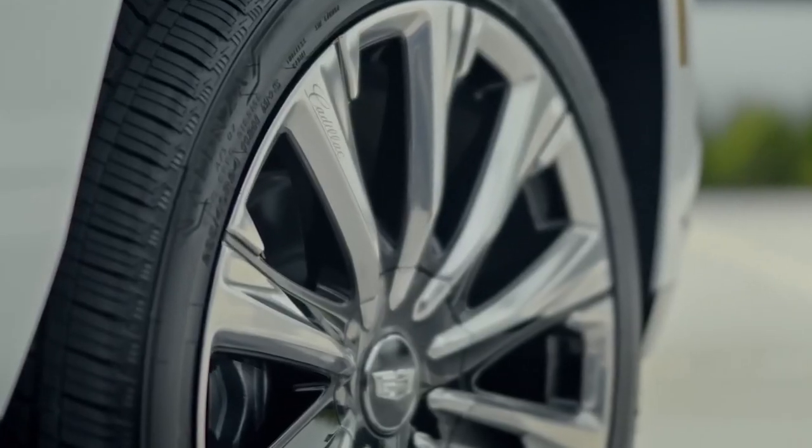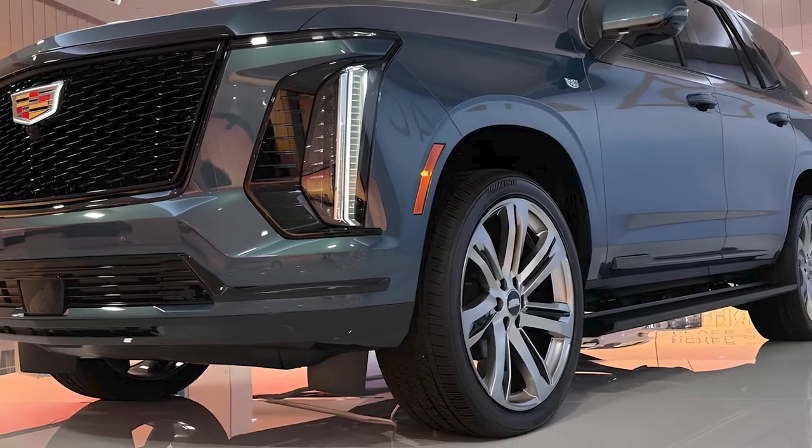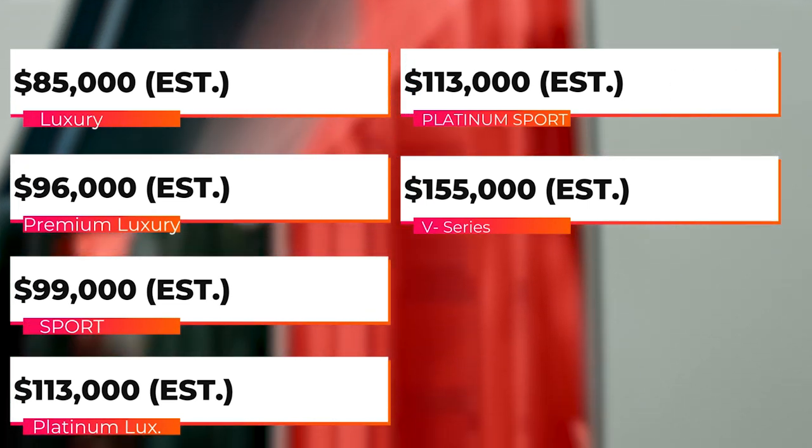For 2025, there's also the introduction of available 24-inch wheels, the largest ever offered on an Escalade. The price of the 2025 Cadillac Escalade depends on the trim and options.